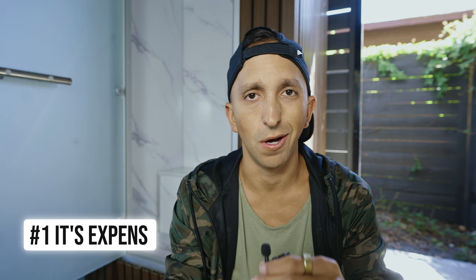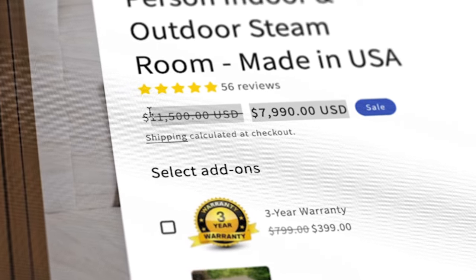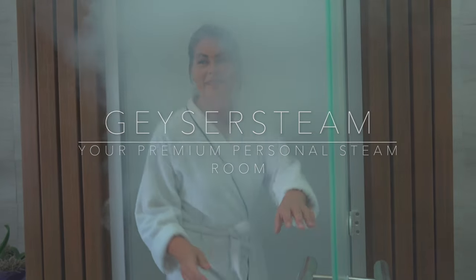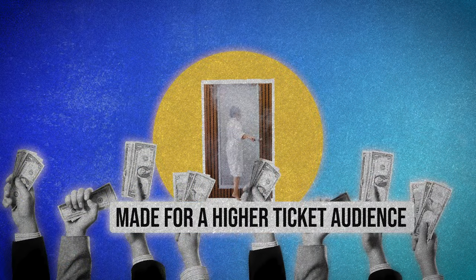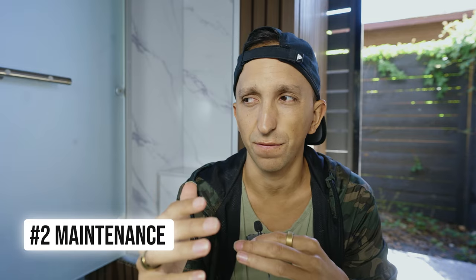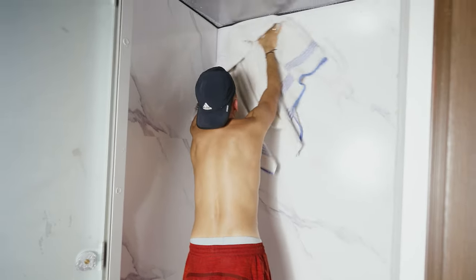I don't love how expensive this is — the steam room runs about $8,000. They did give me a discount code, so I'll put the link below. This is clearly meant for a higher-ticket audience, similar in price point to a really nice infrared sauna. I also don't necessarily love the maintenance side of a wet steam room — having to do towels every day could be a friction point for some people, though if you set up a good system with a hamper and regular washing, it shouldn't be a big issue.